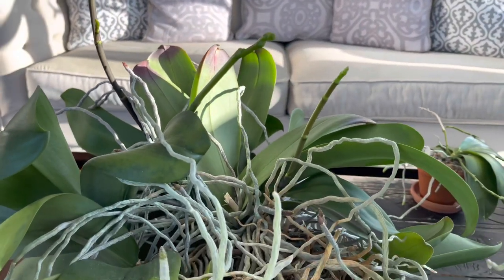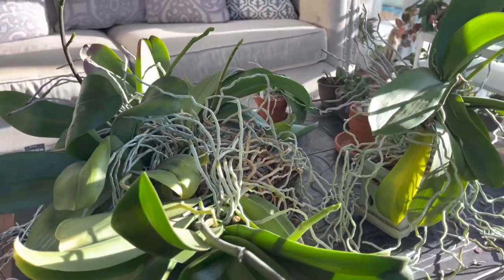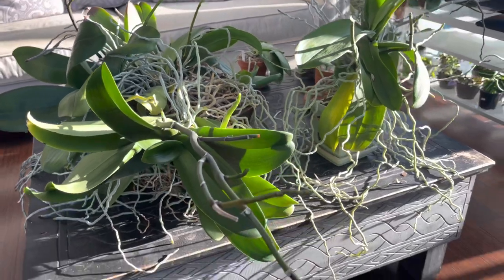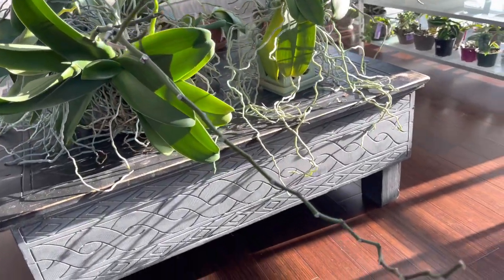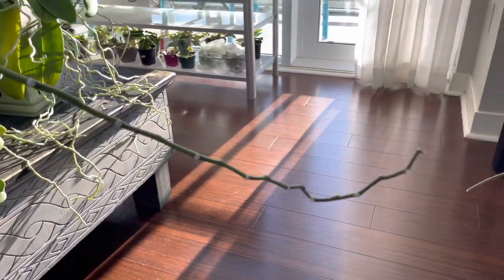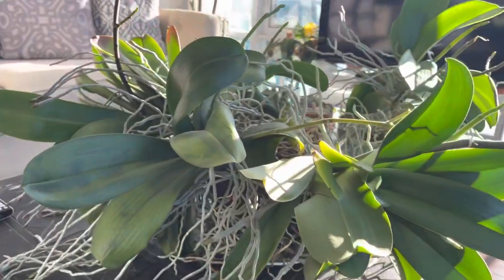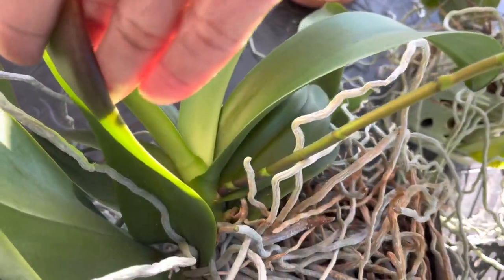Nice and tidy and all set for wonderful blooms. The orchids normally bloom in December, late December, and continue on to about June. It's a wonderful long blooming season for the orchids, and that's one of the reasons why I really like Phalaenopsis orchids. They are really rewarding with their flowers.